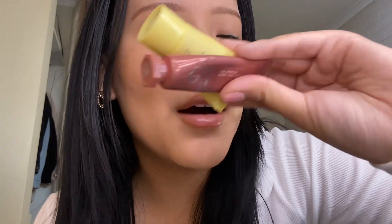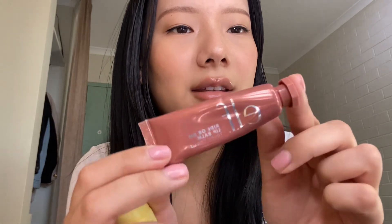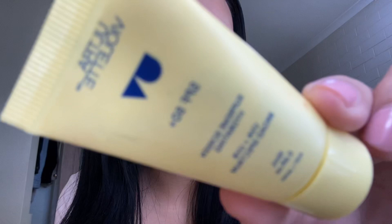I think we're almost done. I have the ELF Ride or Die lip balm in the shade Dove Cookie — I love this lip balm so much. Lastly, the only last item in my bag is this Ultraviolet SPF 15. So that's all I have for my bag. I hope you guys really liked it, and I'll see you guys in my next video. Bye!